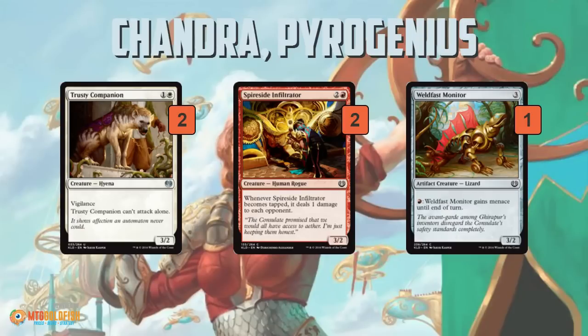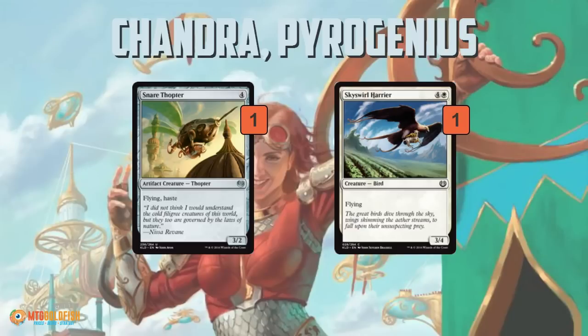Then things start to get janky. Trusty Companion seems good on its face — two mana, 3/2 with vigilance — but not being able to attack alone is problematic, so if we play it on turn two we can't just start getting in damage. Spireside Infiltrator is cute but not very good: a 3/2 for three that deals damage to each opponent when you use it to crew a vehicle, giving a little more reach but still below the curve. Weldfast Monitor is a 3/2 for three that can gain menace.